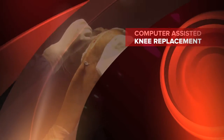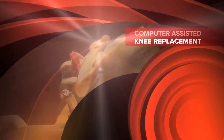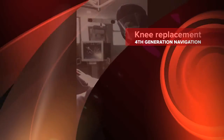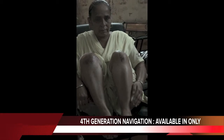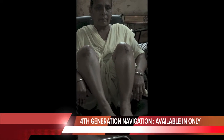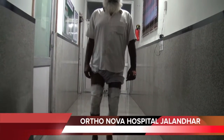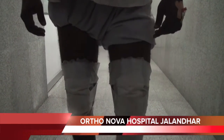Knee replacement by fourth generation navigation system, only in Orthonova Hospital Jalandhar. Dr. Harpreet Singh, MS MCh Ortho gold medalist, has performed 17,000 knee replacements to date. Watch how he has perfected navigated knee replacement in whole of North India. The fourth generation navigation system is available only in Orthonova Hospital Jalandhar. You can sit cross-legged, fold your knees and walk like a normal person in two days after surgery.